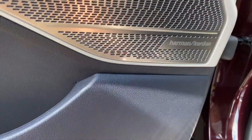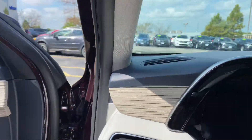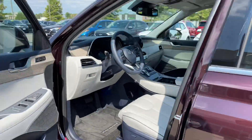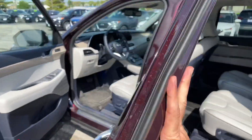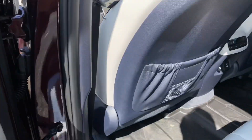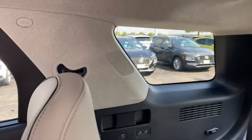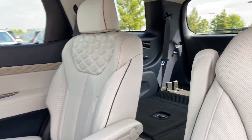We've also got a Harman Kardon audio system on board. Counting the speakers — one, two, three, four, five, six, seven, eight, nine, ten, eleven, and twelve. We've got the 12-speaker audio system on board here. Very comprehensive.